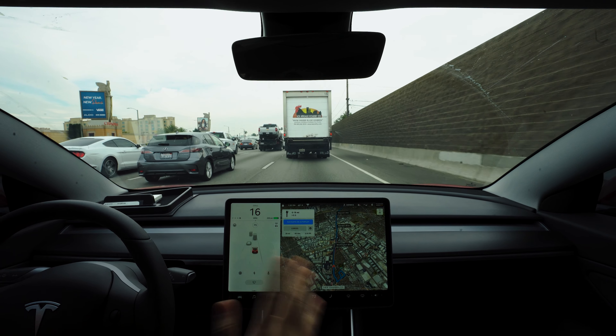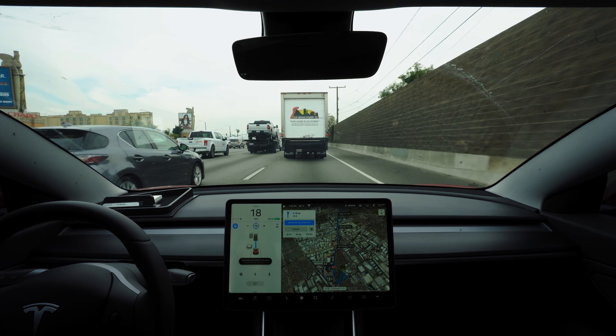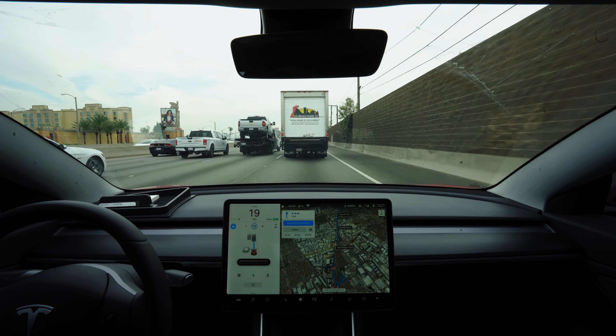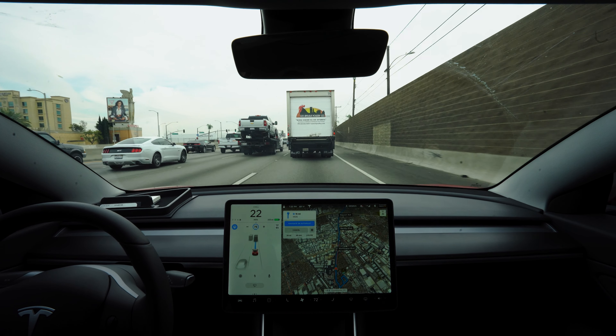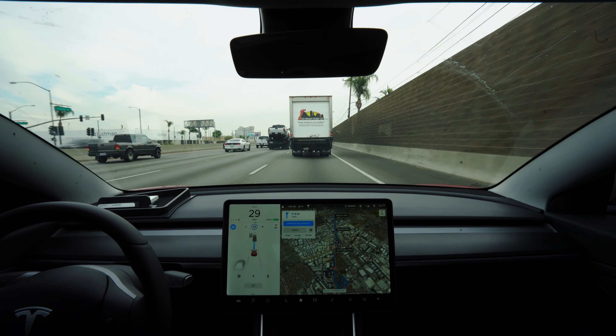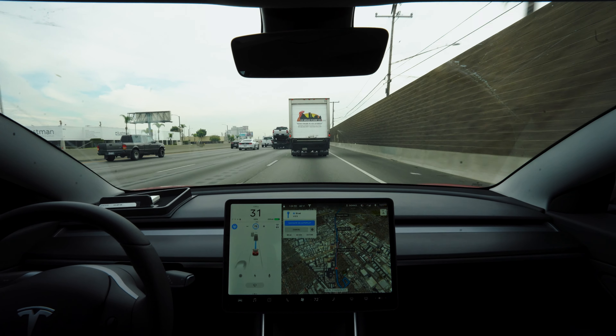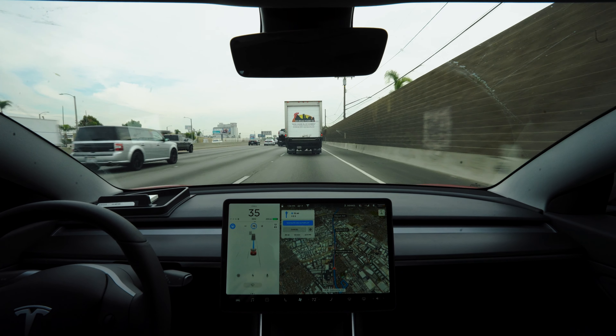When I put it into park and then back into drive it was perfectly fine, and now autopilot is engaged. I can continue my 45-minute drive down to Orange County. Hit that like if this has happened to you and you figured out you just had to put it in park and drive again. Comment below if you've had any similar issues — see you in the next one!